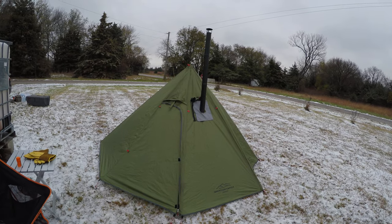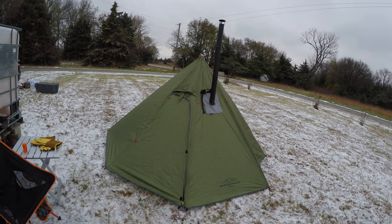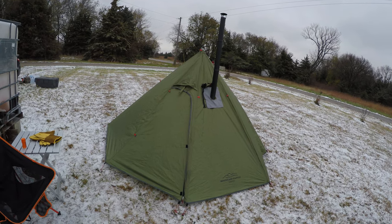Hi, this is Wild Bill's Adventures Outdoor. I want to show you this tent I bought off of Amazon for $98. It's not a bad deal.